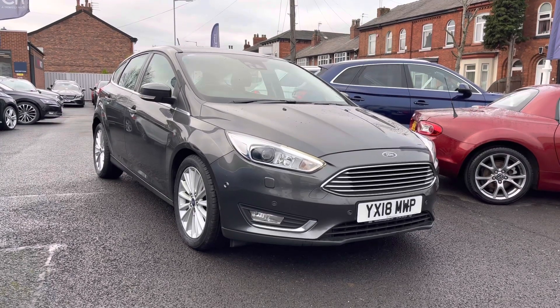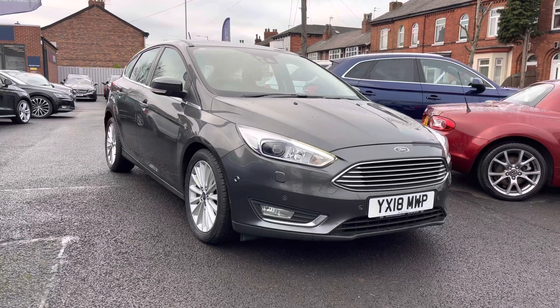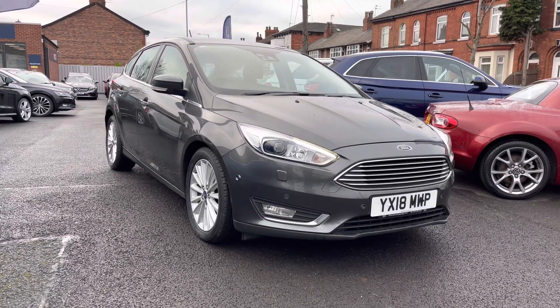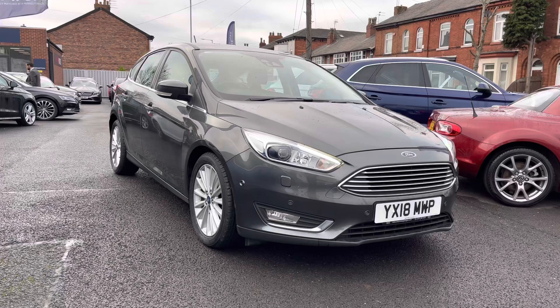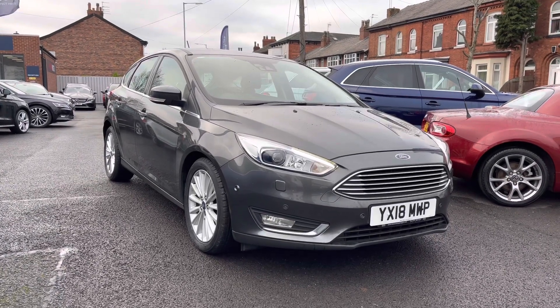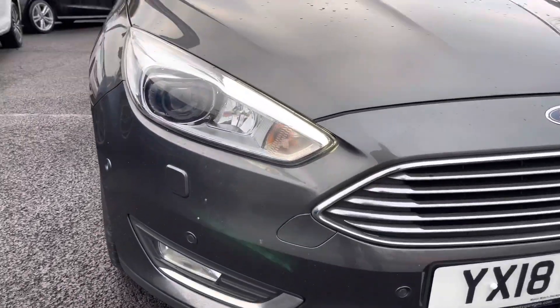Hello and welcome to Motor Match Stockport. My name is Daniel and I'm pleased to present you with this incredible Ford Focus Titanium X. This vehicle is coming in at 59,220 miles and it's had two previous owners from new. It's finished in the colour Magnetic Grey, and if you'd like more information please give us a call on 0161 885 0358.